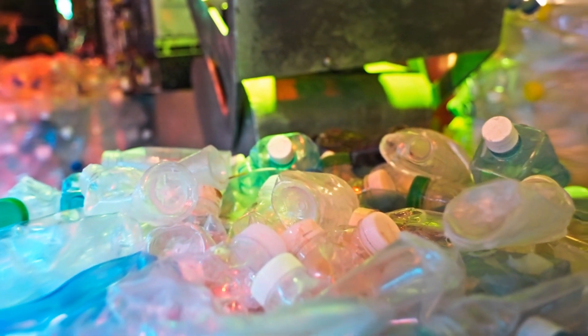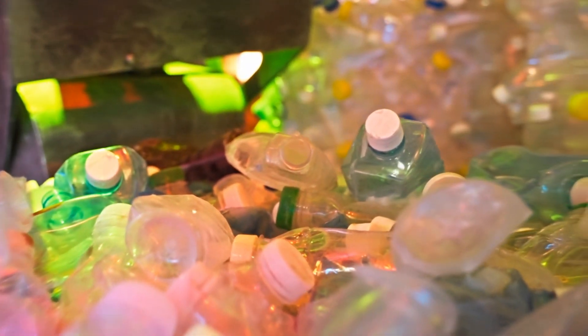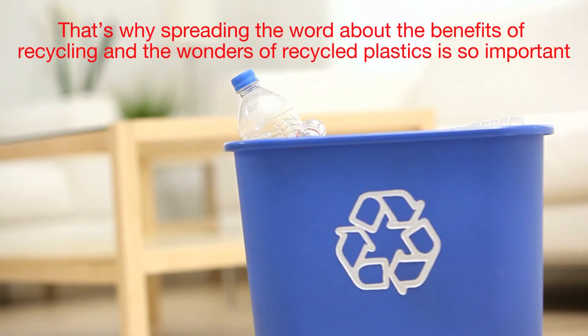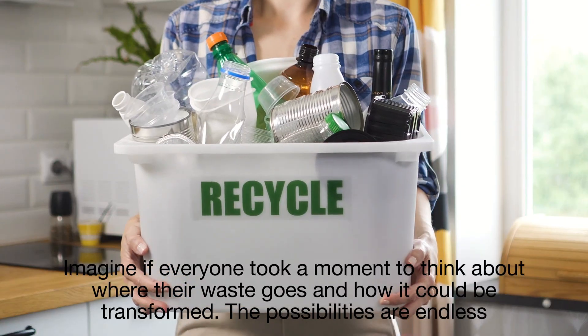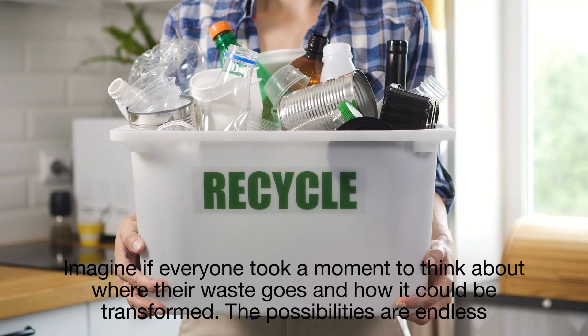Education and awareness are key. Many people don't realize the impact their choices have on the environment, or understand how recycling works. That's why spreading the word about the benefits of recycling and the wonders of recycled plastics is so important. Imagine if everyone took a moment to think about where their waste goes and how it could be transformed — the possibilities are endless.